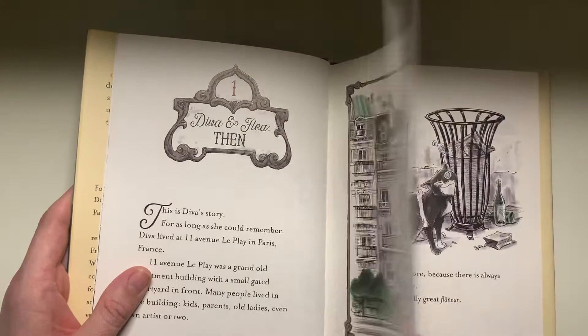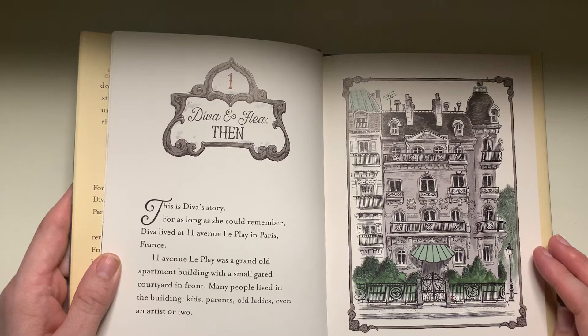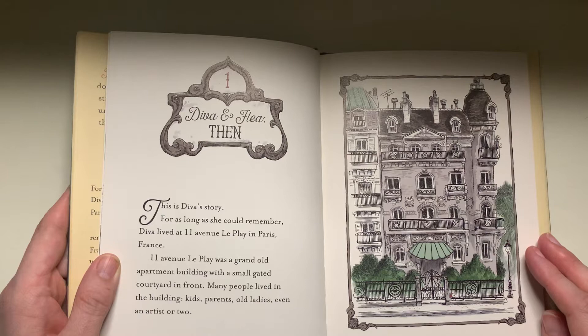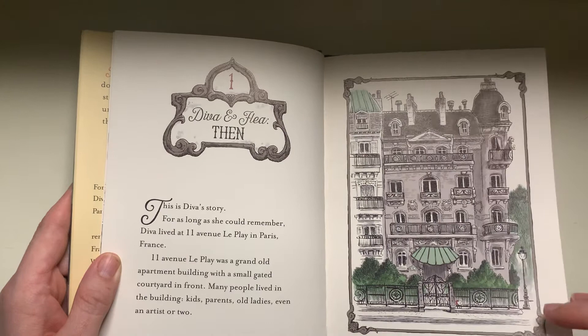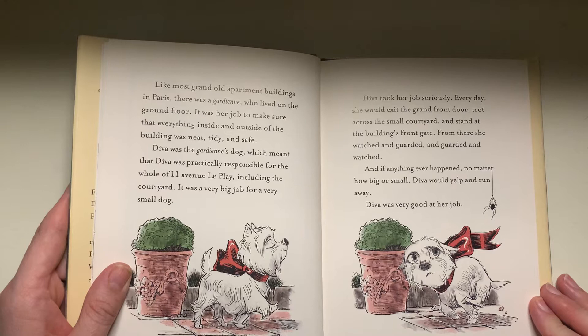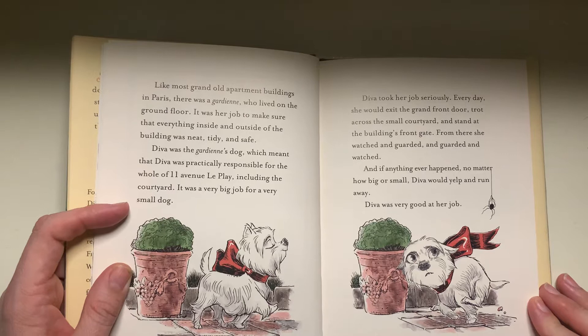So I will read a little bit of this book. Diva and Flea, chapter one. This is Diva's story. For as long as she could remember, Diva lived at 11 Avenue La Bourdonnais in Paris, France. 11 Avenue La Bourdonnais was a grand old apartment building with a small gated courtyard in front. Many people lived in the buildings: kids, parents, old ladies, even an artist or two. Like most grand old apartment buildings in Paris, there was a guardian who lived on the ground floor. It was her job to make sure that everything inside and outside of the building was neat, tidy, and safe. Diva was the guardian's dog, which meant that Diva was practically responsible for the whole of 11 Avenue La Bourdonnais, including the courtyard.